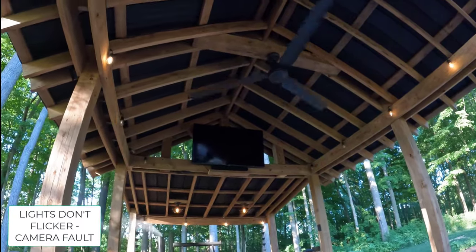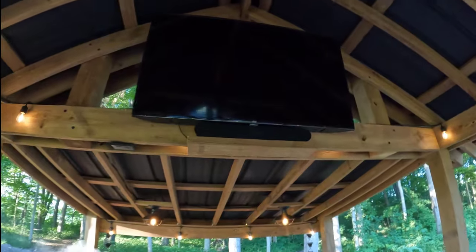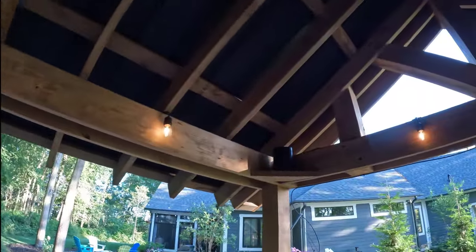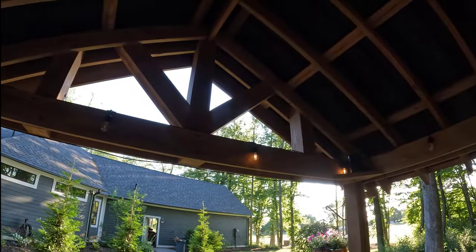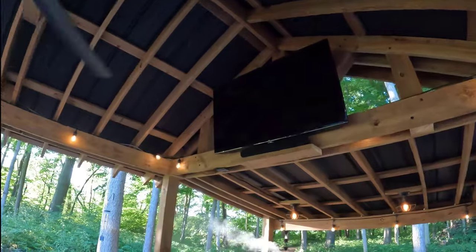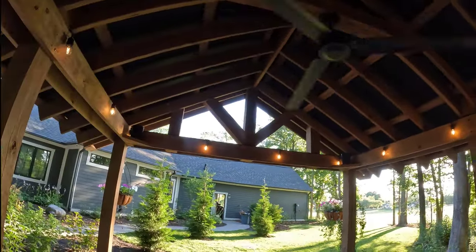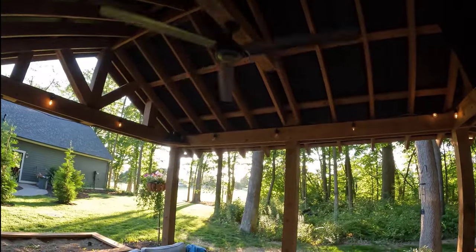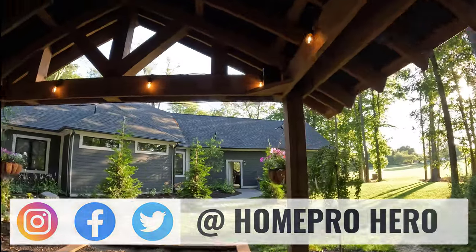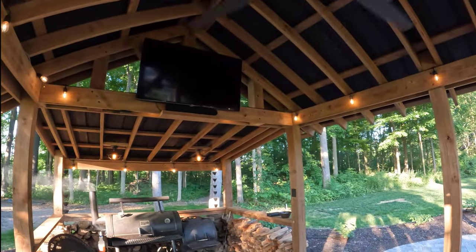Down below the TV is something new — a Sonos Ray soundbar. I've got it connected to the TV and to my Sonos system. I also have Sonos One speakers in the corner — they're wireless, just need power, connect to an app, and connect to the TV. They're smart speakers, and I can run all three speakers, control them via Alexa or my phone, and sync them with all the other Sonos speakers throughout my house. I've got about 14 or 15 Sonos speakers throughout — kitchen, master bathroom, great room, bar, screened porch, and more. The sound quality is second to none.